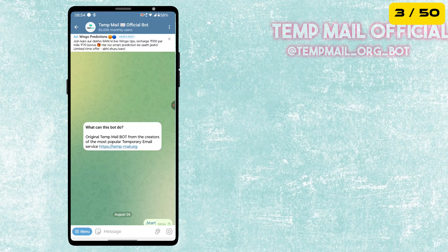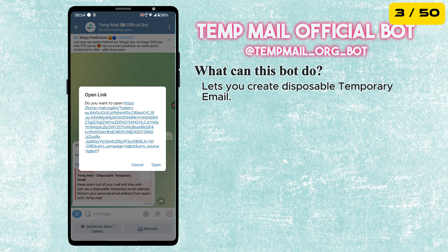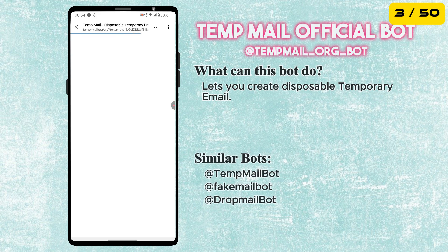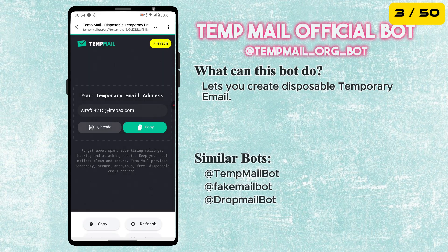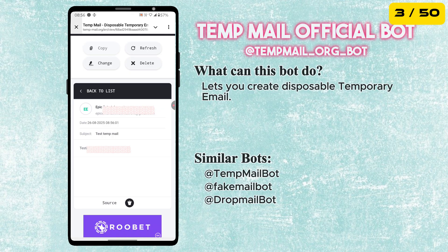The next bot is called TempEmailBot. This bot provides you with a temporary email address that you can use to sign up for websites or services without giving out your personal email. It's perfect for avoiding spam, protecting your privacy, and keeping your inbox clean.